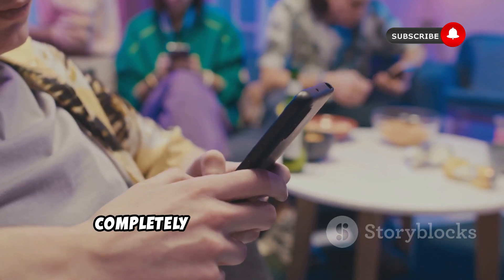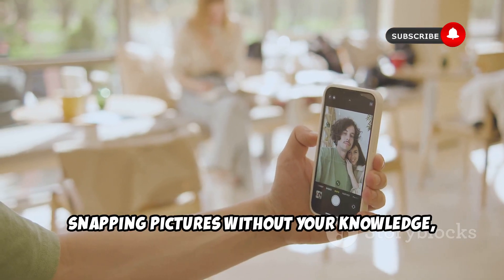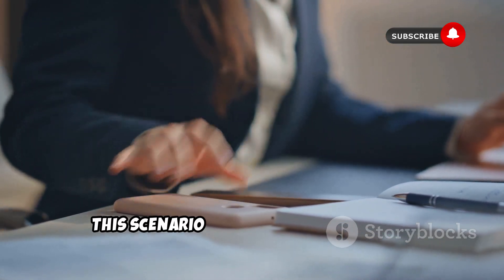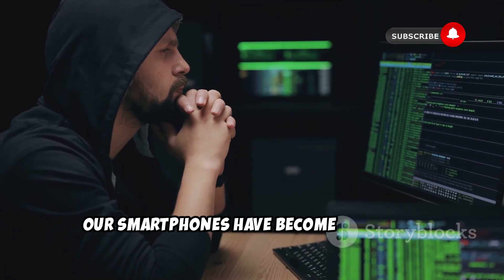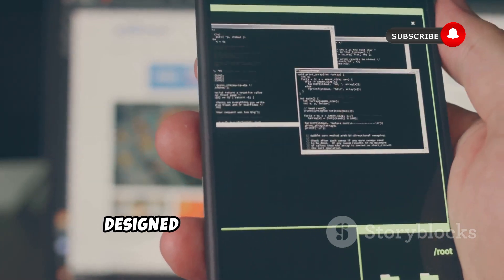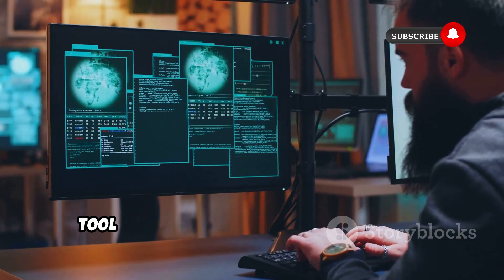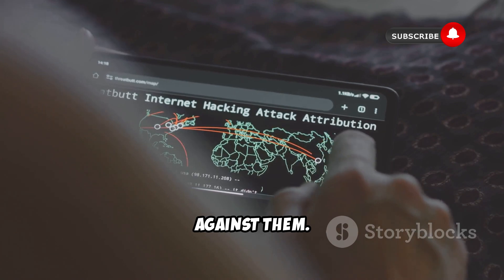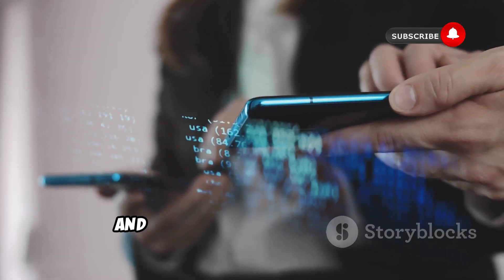Imagine this: you're going about your day completely unaware that your phone — the one you rely on for everything — is silently recording your conversations, snapping pictures without your knowledge, and transmitting your every location to some unknown entity. Sounds like something out of a sci-fi thriller, right? Well, the scary truth is this scenario is closer to reality than you might think. With the rise of sophisticated spyware and hacking tools, our smartphones have become potential gateways for malicious actors to invade our privacy. One such tool is AndroRat, a remote-access trojan specifically designed to target Android devices. This nasty piece of software can grant hackers full control over your phone, turning it into a powerful surveillance tool without you ever suspecting a thing. By understanding how these threats work, we can better equip ourselves to defend against them.